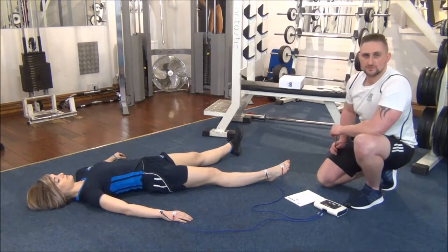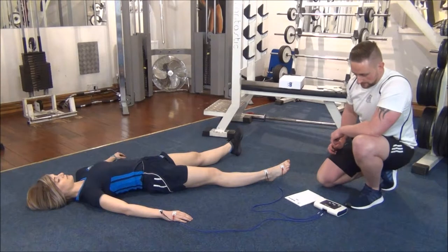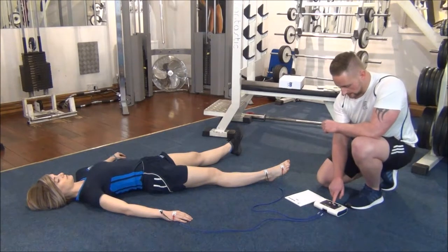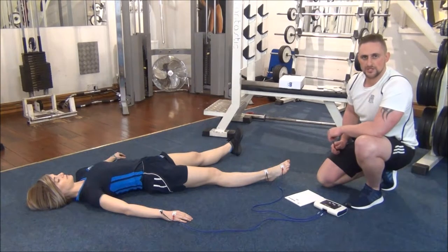I've entered a few of Jasmine's details into the machine already, such as height, hip and waist measurements. We're now going to set the machine going and in a few seconds time we're going to get some measurements back.